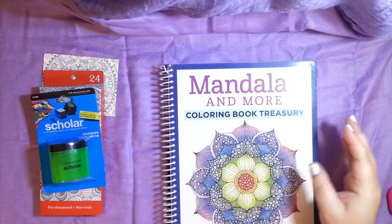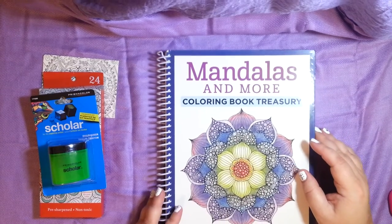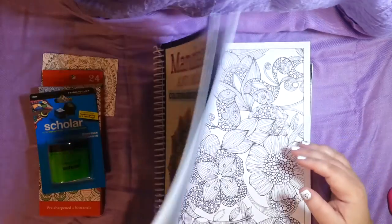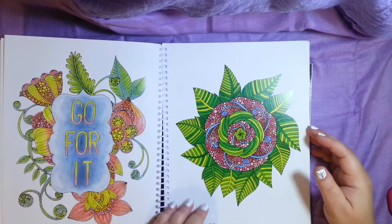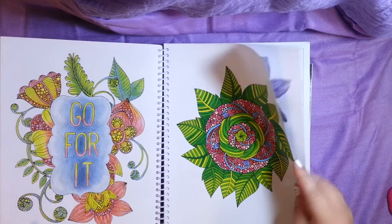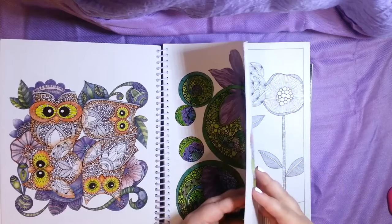And then Mandala and More Coloring Book Treasury — beautiful designs for relaxation and focus. It's a spiral book. Looks like they have some idea pages here showing you how you could color it or how other people have colored it.